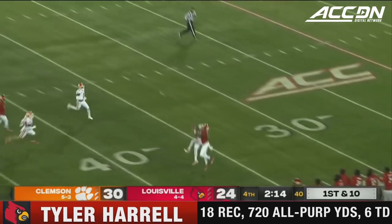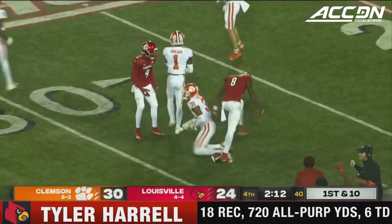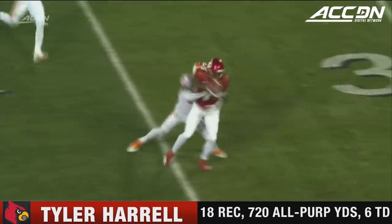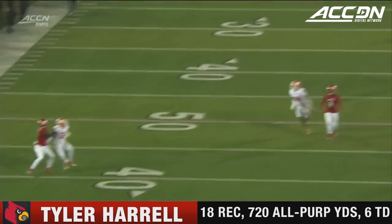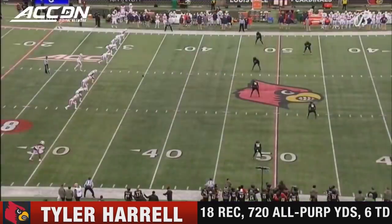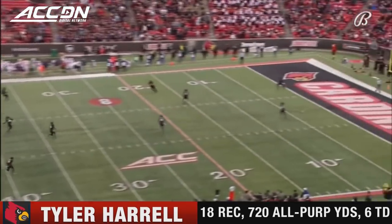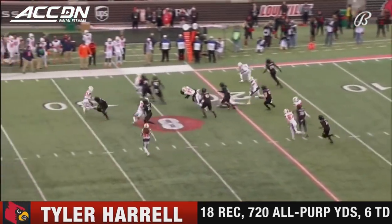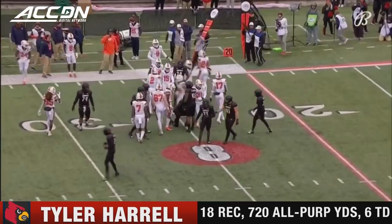He heaves it — long throw, it hangs up there and the catch is made. A sensational grab, a great catch by Tyler Harrell. Again it's Harrell with an adjustment to the football. You mentioned his speed earlier — this is an underthrown go route, and it is an out. This kick is going to be returnable from the 7, and crunched across the 20 right near the 25.